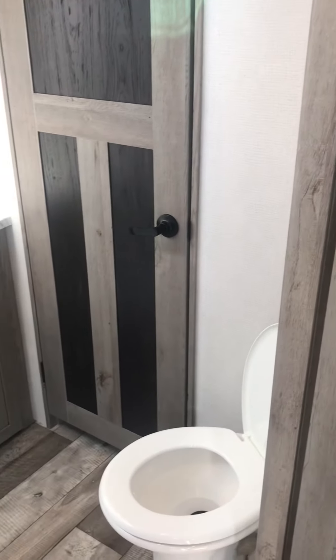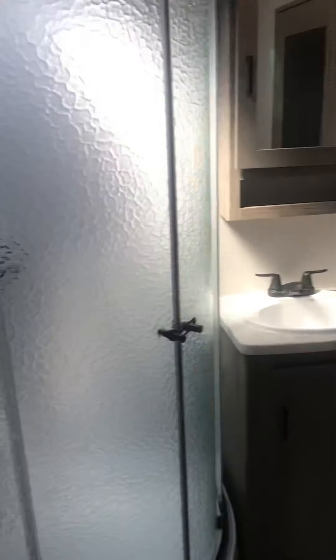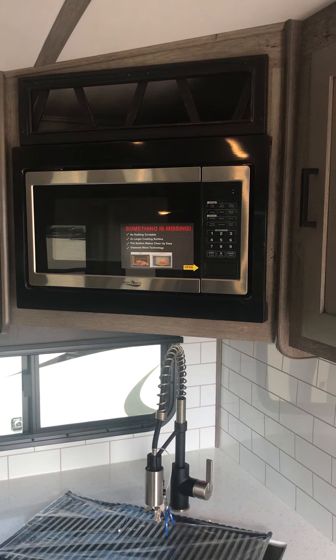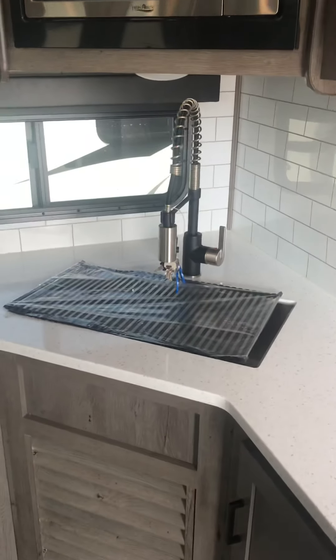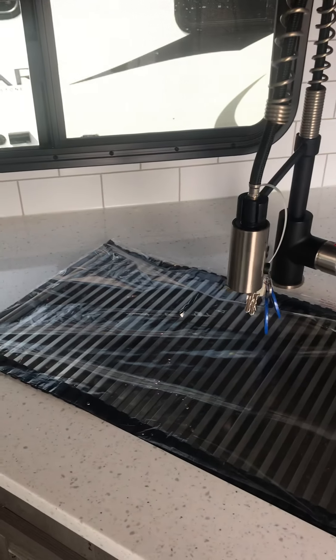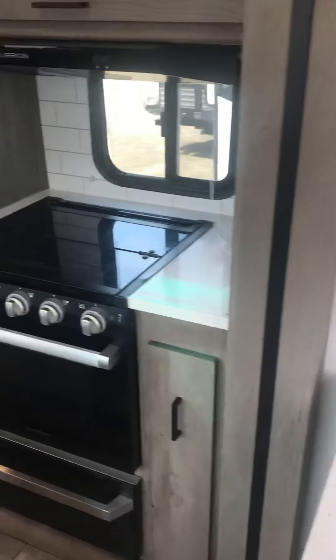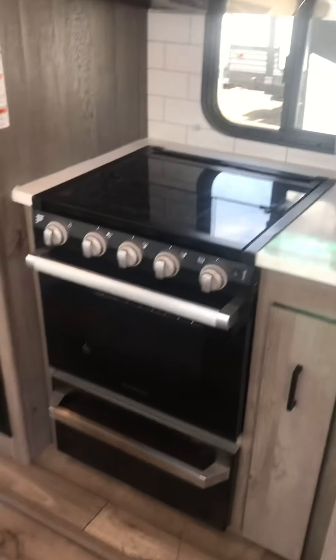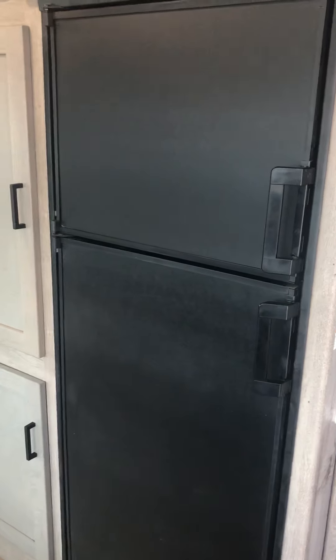Coming around to the main entrance, you have your entrance to the bathroom, your corner shower, and storage. Right up in the corner is your high point microwave. Your corner kitchen has storage and a dish drip tray. There's your Furion stove and low profile hood fan, and your RV gas electric fridge with storage.